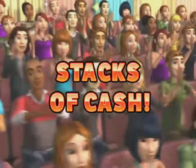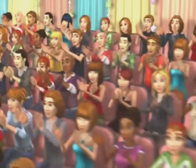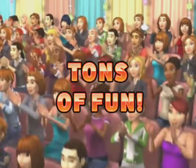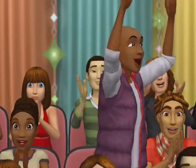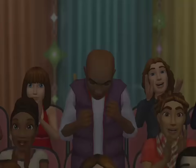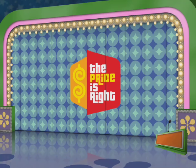Here it comes! From the Bob Barker Studios at CBS City, Hollywood, television's most exciting show full of fantastic prizes, it's time for The Price is Right! And now, here's your host, the star of The Price is Right, Brandon Scruggs!